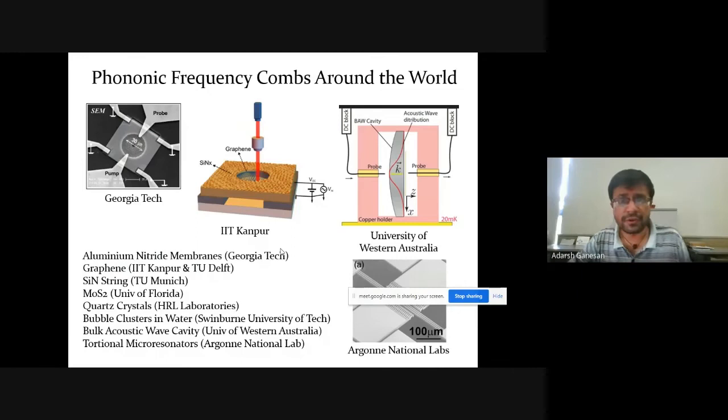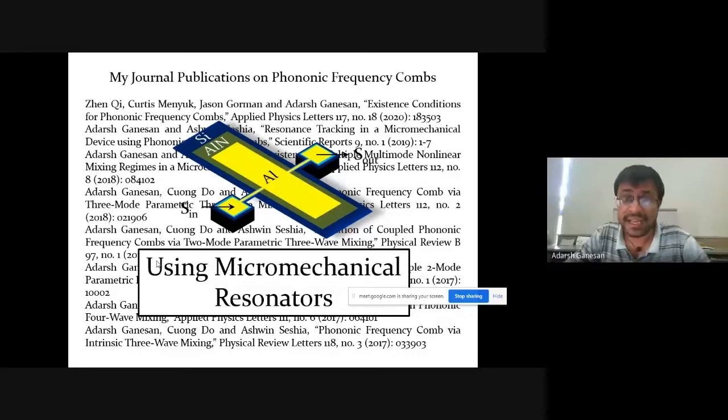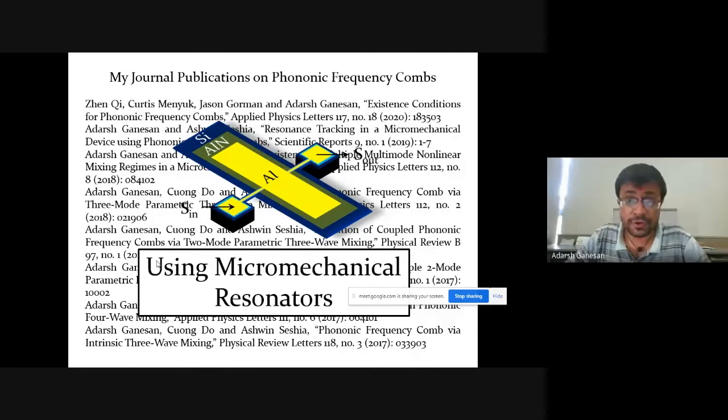These are all phonon frequency combs that different research groups generated around the world after my work. There were many articles — from Georgia Tech using aluminum nitride membranes, groups using graphene, silicon nitride membranes at Munich, and molybdenum sulfide at the University of Florida. Different people from different research groups were using different physical systems to generate frequency combs, which shows the field is thriving. These are all my journal publications on phonon frequency combs, almost all based on micromechanical resonators over five to six years of work.